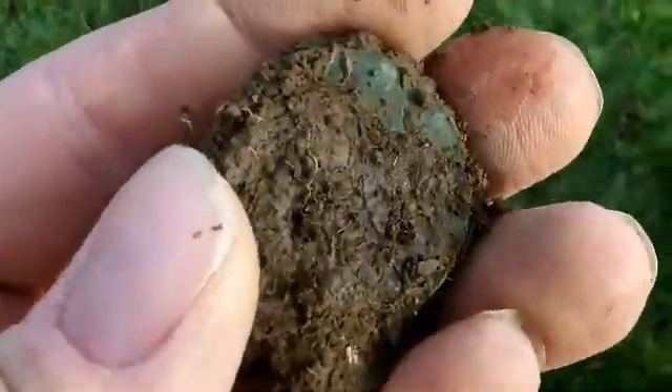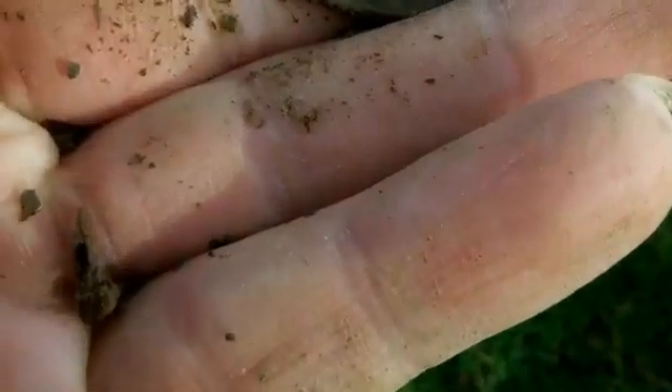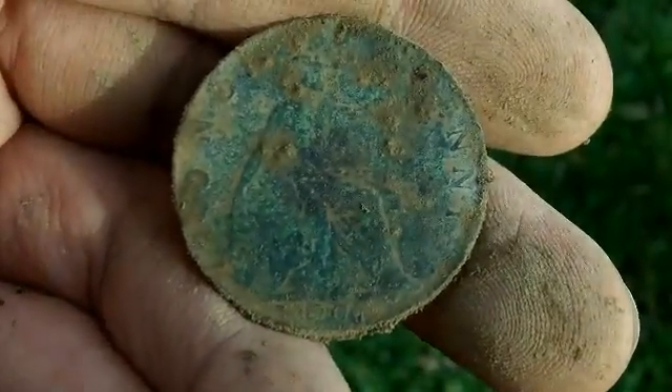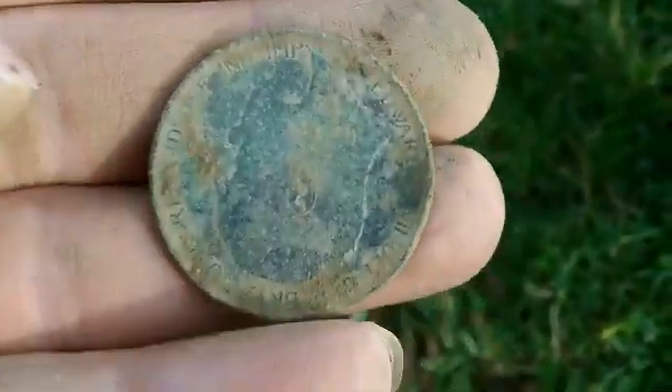The next find I have is a penny. Not sure what the age is on that. Possibly a George? No — Edward VII. Let's see if we can find a date on that. I think that says 1907, or possibly 1900 — not quite sure on that one. But there we are, that's the first find of this area. Let's carry on and finish off here for the rest of the day.